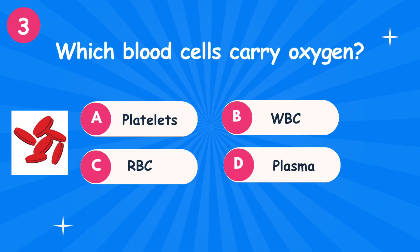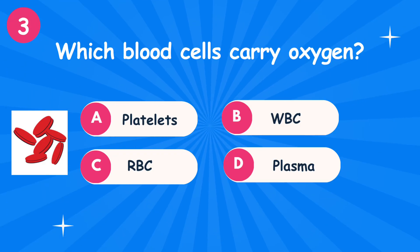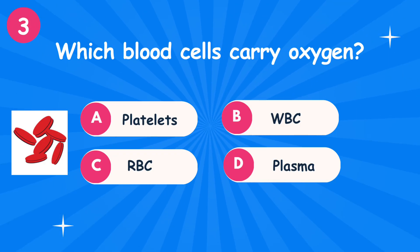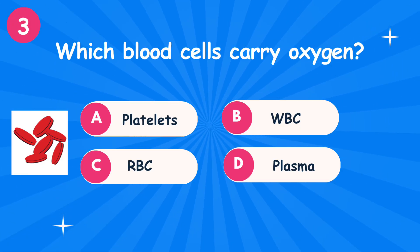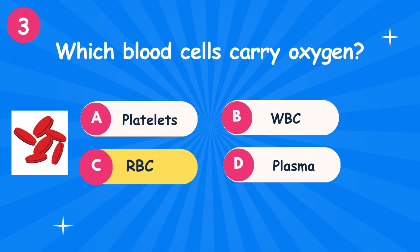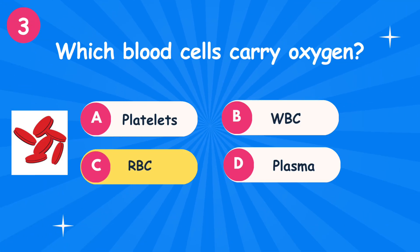Question 3: Which blood cells carry oxygen? Option A: Platelets. Option B: White Blood Cells. Option C: Red Blood Cells. Option D: Plasma. The correct answer is option C — Red Blood Cells.